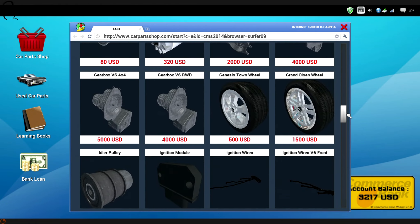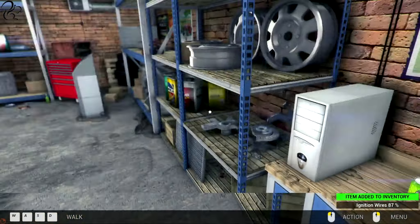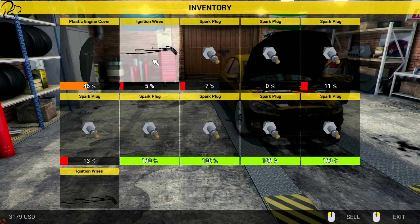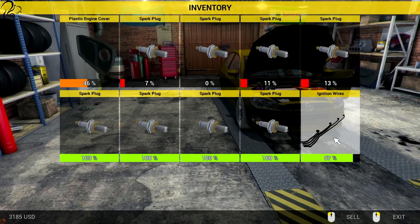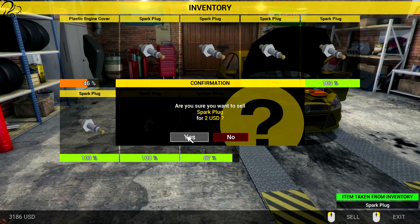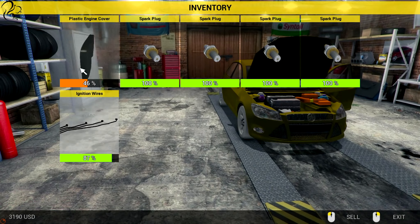Is it worth the gamble on the ignition? I'm going to try it - it may not work out. Depends what state they come in at. Let's see if we got lucky. I can't see what state they're in. Well, we're going to sell them anyway. Get in! Eighty-seven percent for thirty-five dollars! Let's sell these old ones. Zero percent - a completely destroyed spark plug. That's $120 plus $36 - that could have come in really badly.